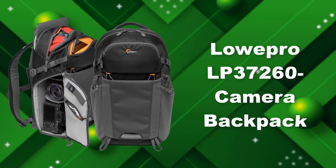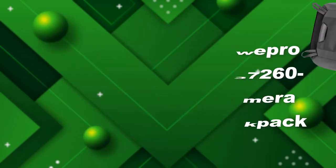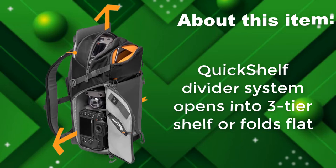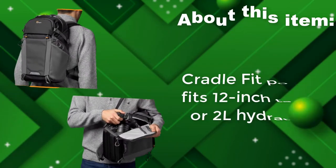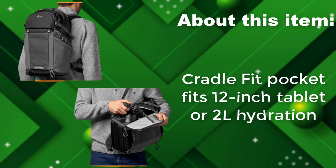Lopro LP 37260 Camera Backpack. Quick Shelf Divider System opens into a three-tier shelf or folds flat. Dual-side access panels offer quick access to camera and gear. Cradle Fit Pocket fits a 12-inch tablet or 2-liters hydration.